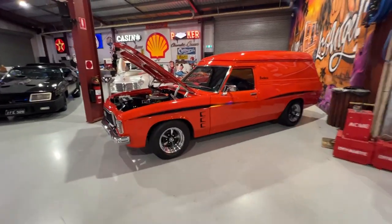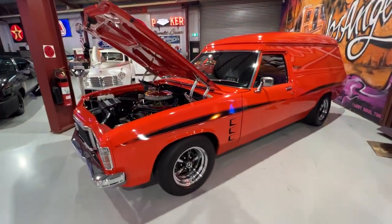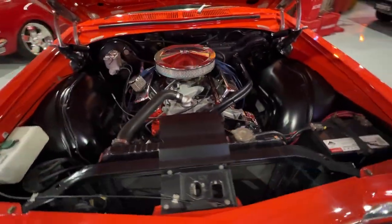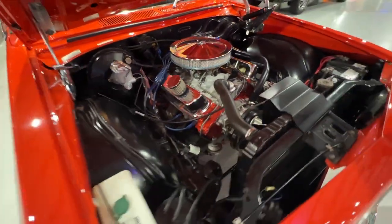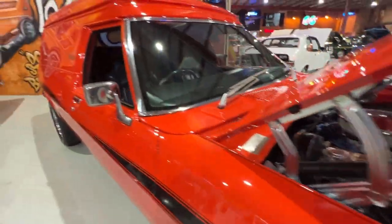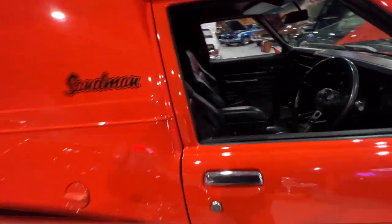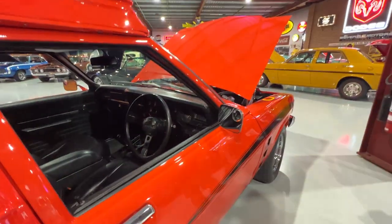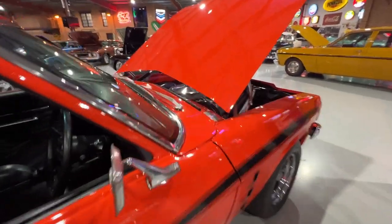Over here we've got an HJ Holden Sandman windowless panel van. It's a 253 car — 253 has been rebuilt and given a little tickle up to the equivalent of a 308 spec. It's four-speed, full colour combo. Always popular with Sandmans.